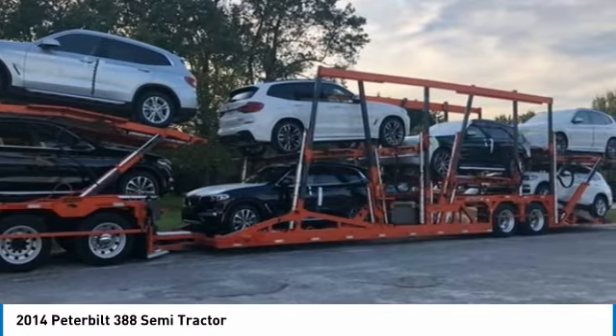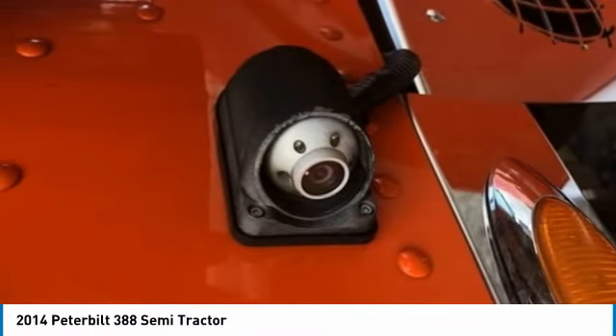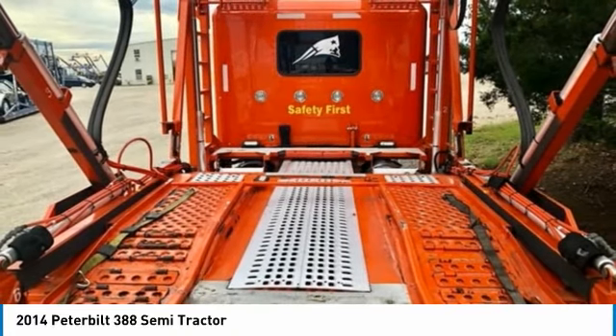If you are eager to meet the demands of any rigorous lifestyle, then call today for more information on how you can put this industrious 2014 Peterbilt 388 Semi-Tractor to work for you.